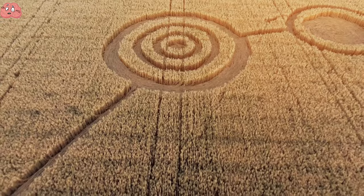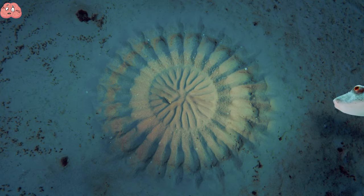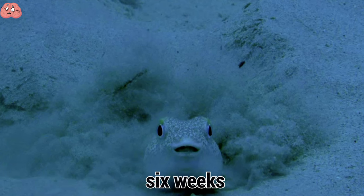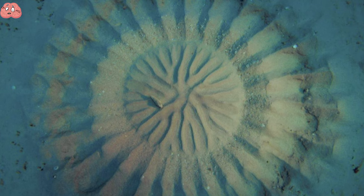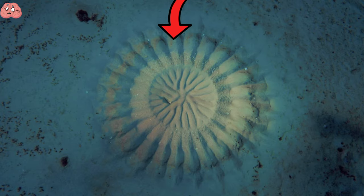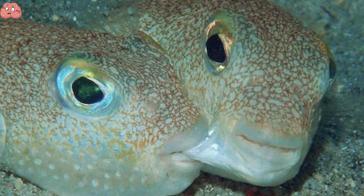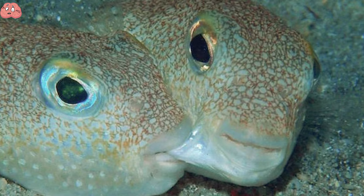We have all heard of aliens making crop circles in fields, but have you heard of crop circles underwater? Believe it or not, these circles are created by cute little pufferfish that are just a few inches long. Male pufferfish can spend up to six weeks building the circles to attract a mate. If the female is impressed with the male's creativity, she will lay eggs in the center of the circle. The ripples in the circle work as a shield against ocean currents, and the more ripples the male fish creates, the greater his chances with the opposite sex.